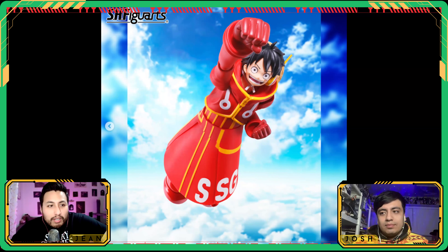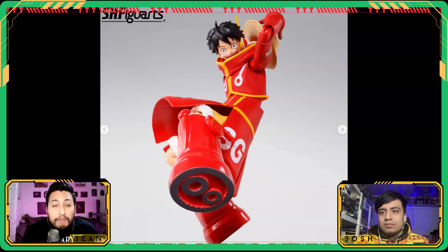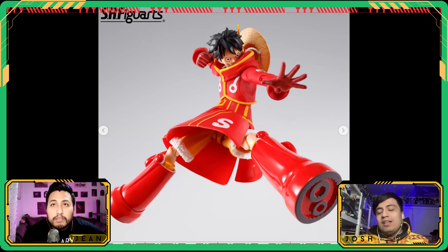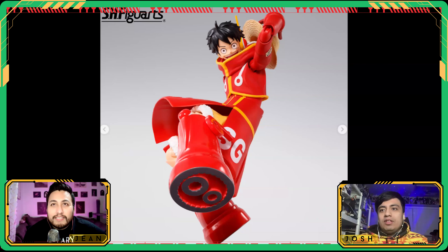From one shonen to another, let's jump over to One Piece. We have Monkey D. Luffy — Future Island Egghead — just a different version of Luffy. We're probably going to get a whole bunch of these; he's their Goku, their Naruto. It's a pretty drastic variation on the character — the only reuse is the bottom half of the legs, the shorts. Everything else is completely new. He's got his Astro Boy boots going on — really great release.